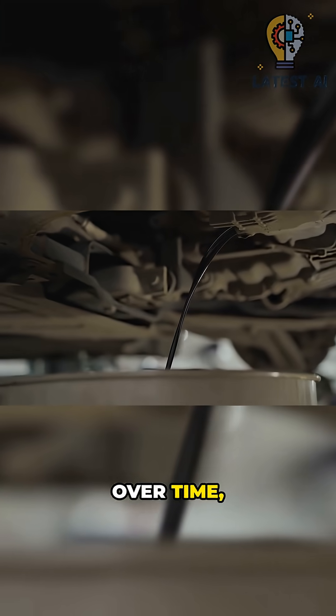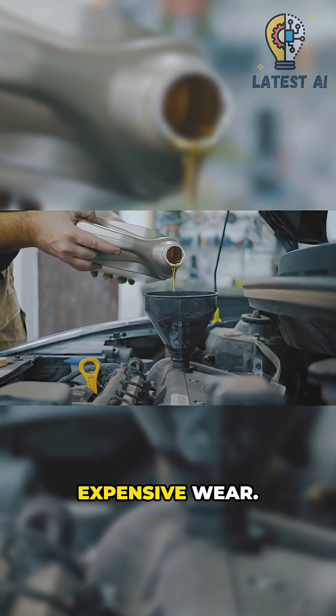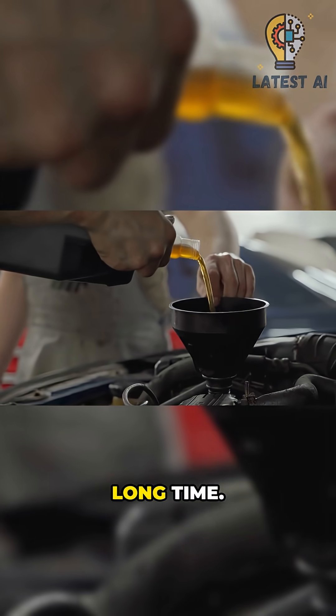Over time, heat, shear, and contamination break oil down. Regular changes restore its strength and help prevent expensive wear. Treat it like the lifeblood of the engine, and the whole powertrain can stay smooth for a very long time.